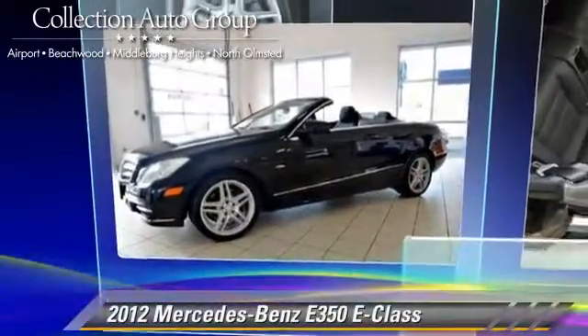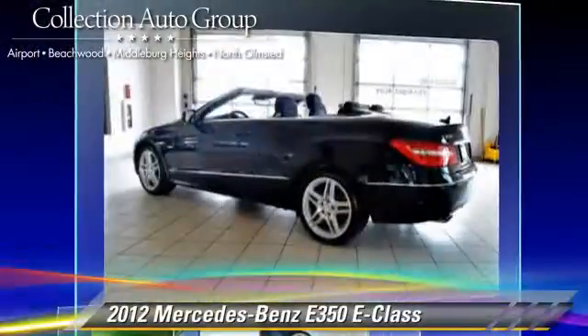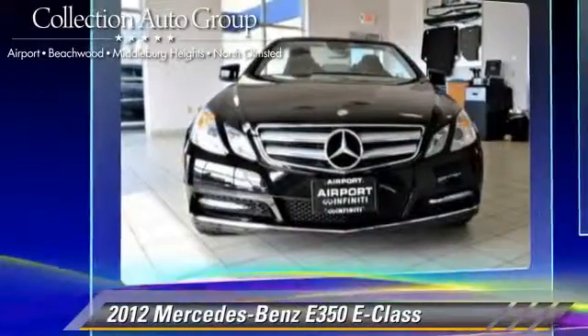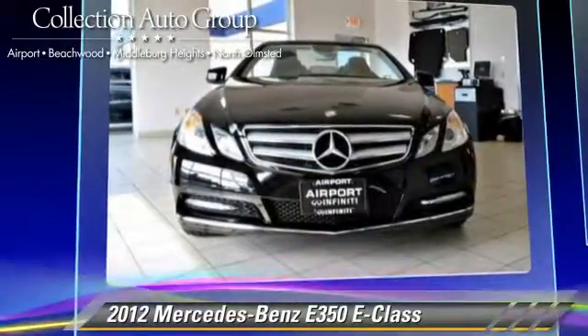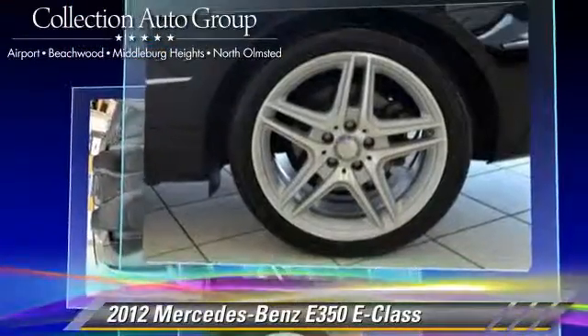The 2012 Mercedes E350, powered by a 3.5-liter V6 engine, with a 7-speed automatic transmission. This vehicle, with fewer than 10,000 miles on the odometer, gets up to 22 miles per gallon.